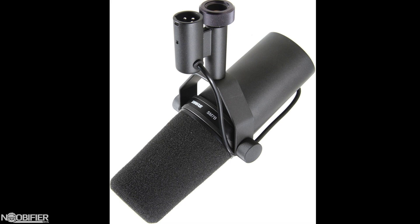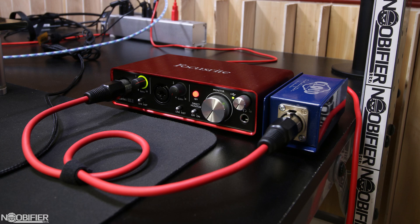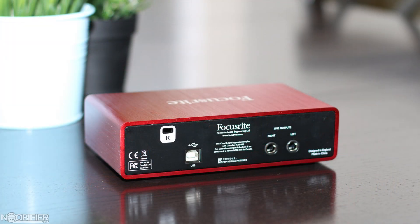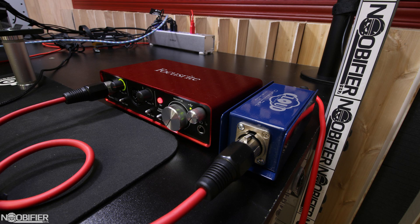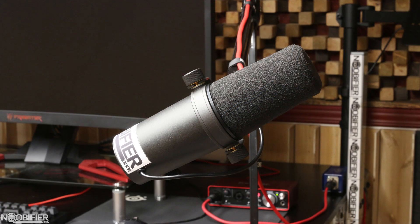For the amplified USB interface I selected a Focusrite Scarlett 2i2, which is about $150. If I streamed on Twitch I would have likely opted for something more like a Behringer USB mixer, which has the inputs needed to blend more sources such as guests, music, in-game audio, and even more computers. The Focusrite 2i2 is a 2-channel amp with lag-free monitor channel, RCA outputs, and a solid track record. If needed, I could use the second channel for very basic streaming in the future.